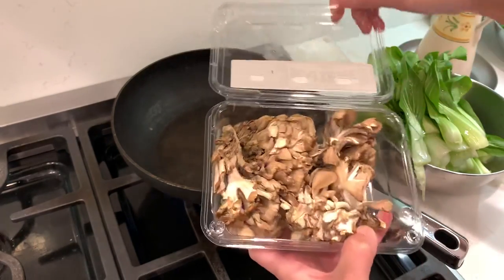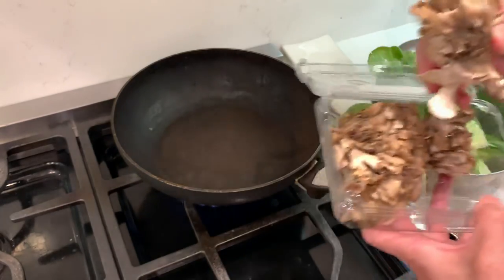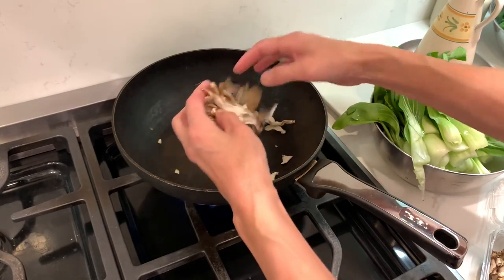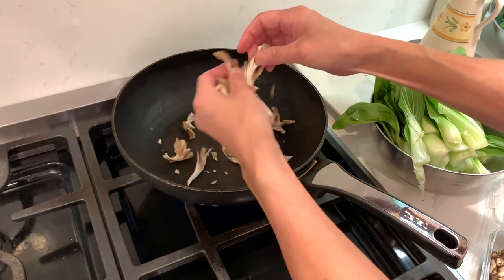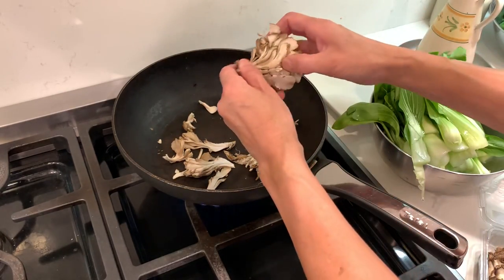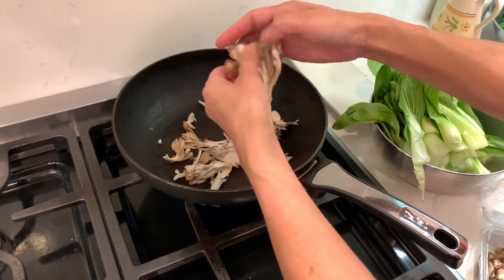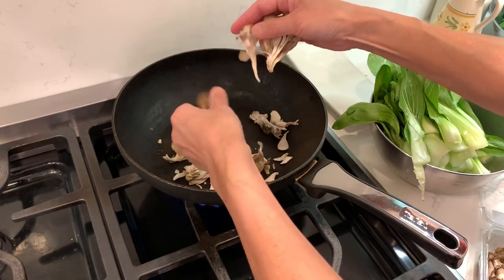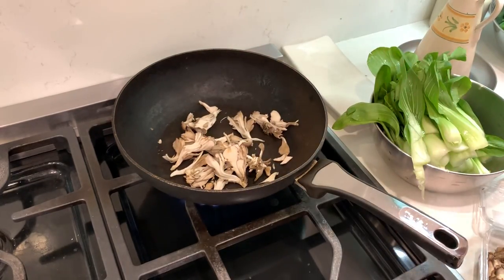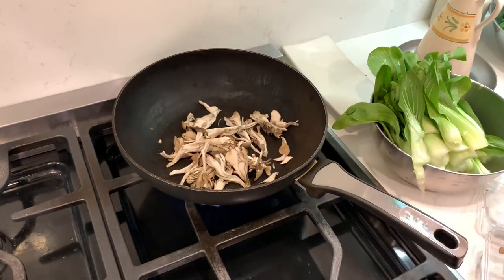I have this maitake mushroom — we got it from the market, I think Whole Foods. You just break it up a little bit like this. They are clean enough, you do not need to wash it. Some chefs use a little brush, but I just trust the heat can take care of all the problems.